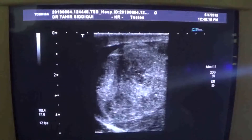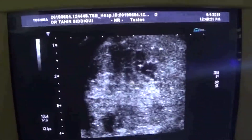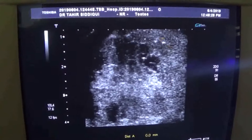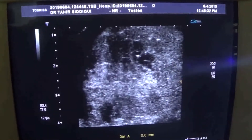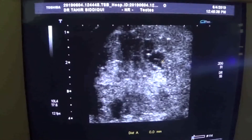Rather, there is a mixed mass studded with calcifications. These are all tiny microliths — hyperechoic particles — seen everywhere throughout the mass, replacing the right testis which is not seen in the right scrotum.